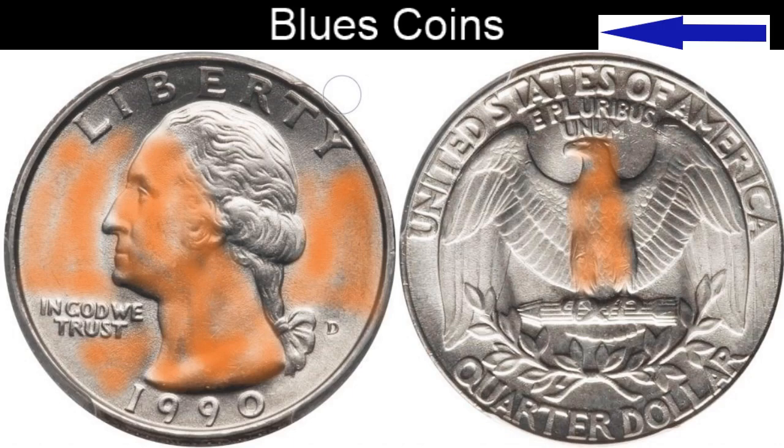The orange area covers pretty much the entire obverse of the coin, and on the eagle's head, the breastplate, and the legs on the reverse. It has a severity level of four times more than any other areas on the coin, not to include the red.